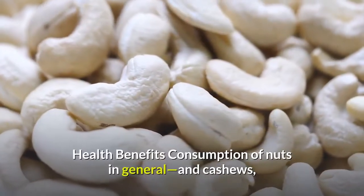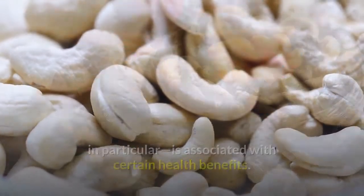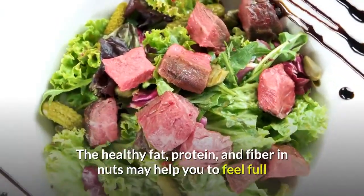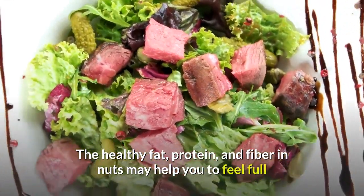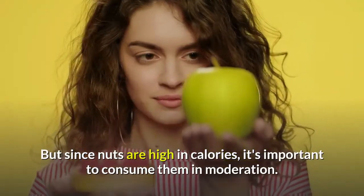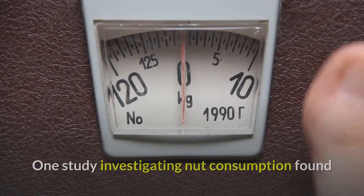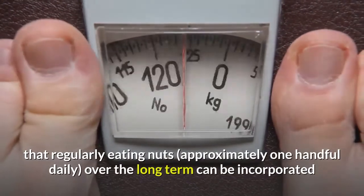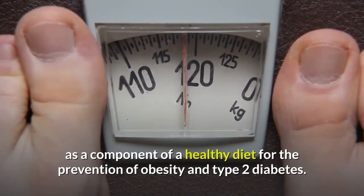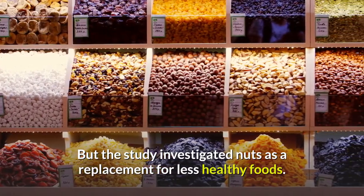Health benefits: Consumption of nuts in general, and cashews in particular, is associated with certain health benefits. Aids weight control: Nuts can make a smart snack if you are trying to lose weight. The healthy fat, protein, and fiber in nuts may help you to feel full and satisfied after meals or at snack time. But since nuts are high in calories, it's important to consume them in moderation. One study found that regularly eating nuts — approximately one handful daily — over the long term can be incorporated as a component of a healthy diet for the prevention of obesity and type 2 diabetes. But the study investigated nuts as a replacement for less healthy foods, so it is unclear whether nuts themselves provide any unique benefit.